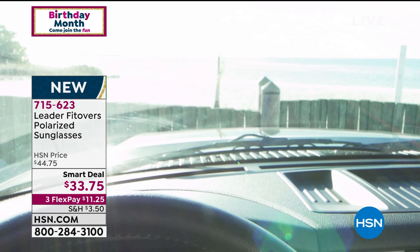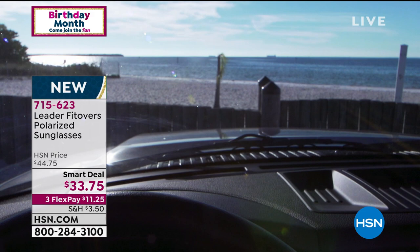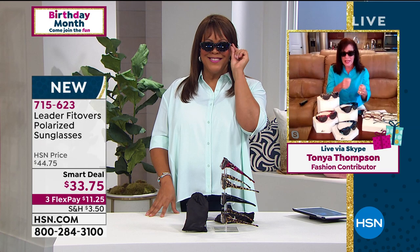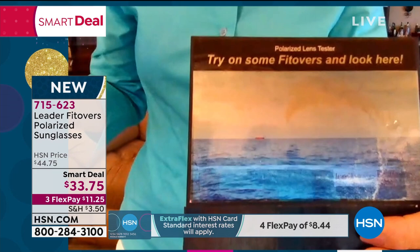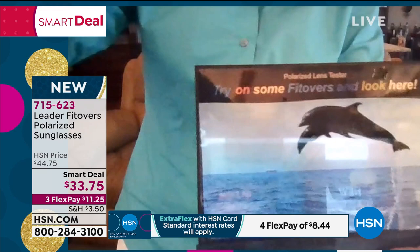I spend a lot of time in my boat — we love to fish in Florida and in Dubai — and I like to see the fish I'm actually fighting in the water. I've got a photo of the water here. Let me show you now what it looks like when you put on your leader brand fit overs. Look at the clarity and the difference in that. Is it amazing? That is amazing.